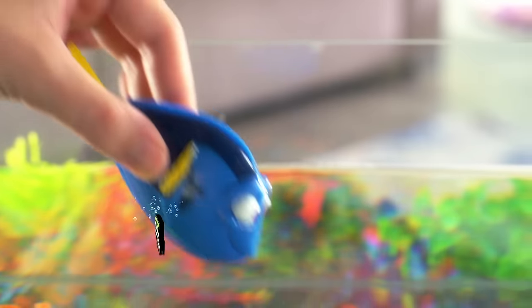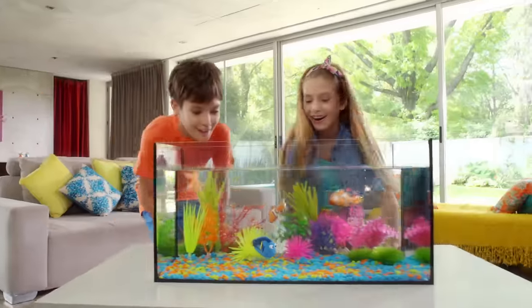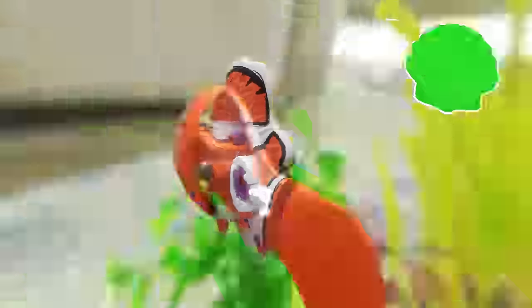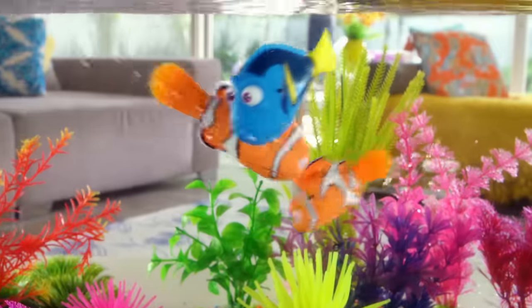From Disney Pixar's Finding Dory, it's Robofish — lifelike robotic Dory and all of her friends. Water activated carbon sensors let them burst to life when you drop them in water. They'll dip and dive in all directions, just like they do in the movie.